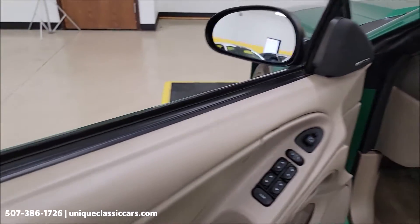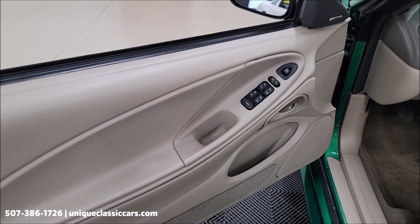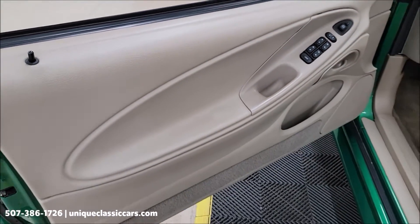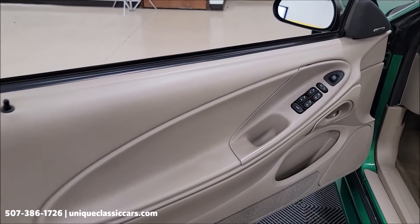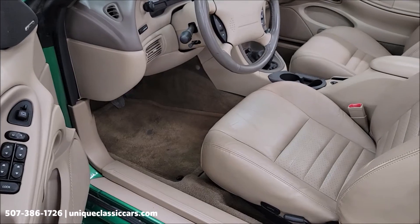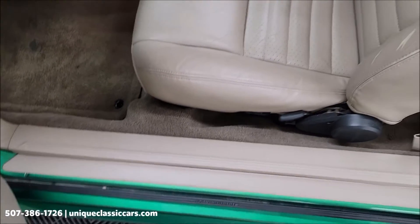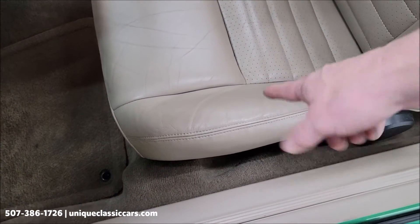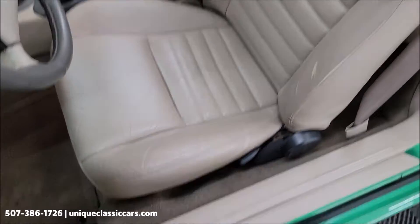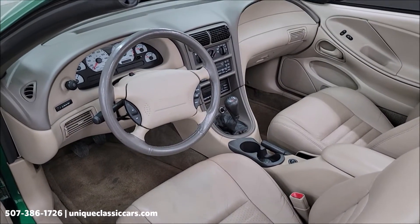Door panels are also in nice shape — not discolored or worn. Power windows, power locks, power mirrors. It does have a power seat and power lumbar down on the driver's side. Look at the condition of the seat — considering age and miles, just a little bit of wear on the bolster, otherwise supple and in good shape.